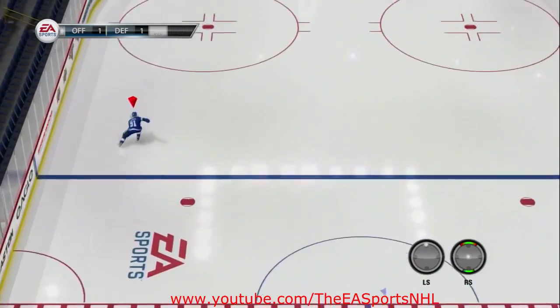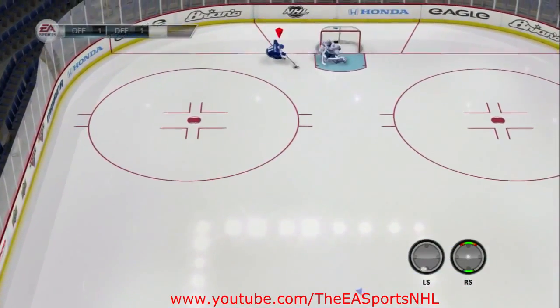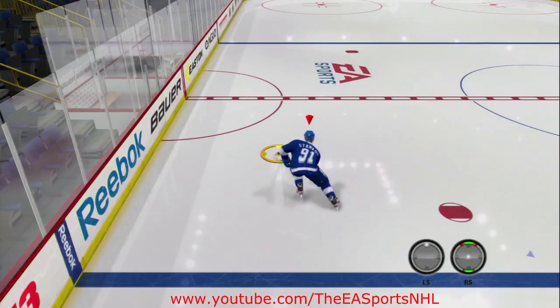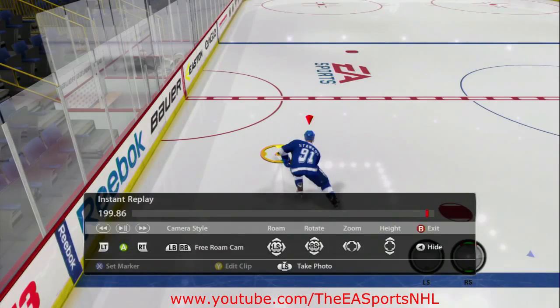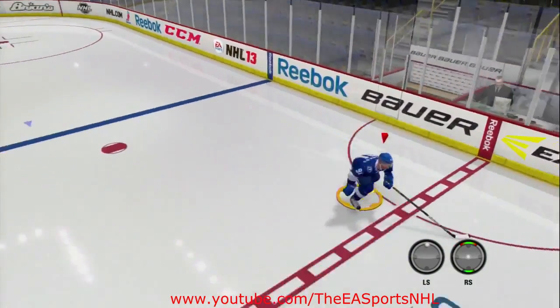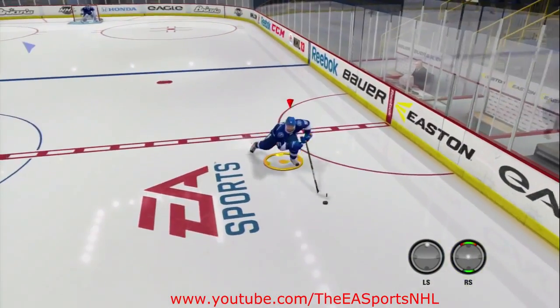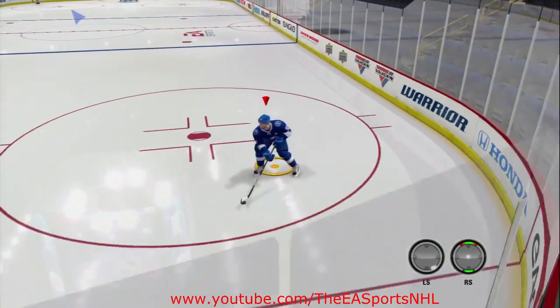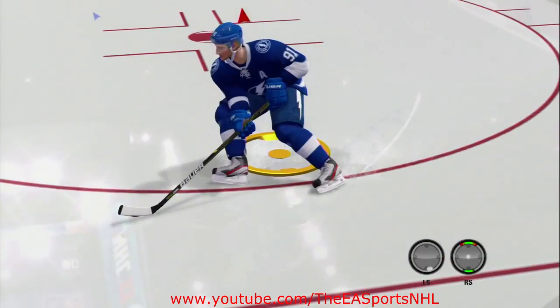So Stamkos is going top end speed, gets to the circle, and tries to cut to the net. I barely got to the front of the net, got to the post. Let me show you this in replay. Stamkos coming down full speed, gets to the outside, goes to cut in — and now we've got the laws of physics and momentum working against him.